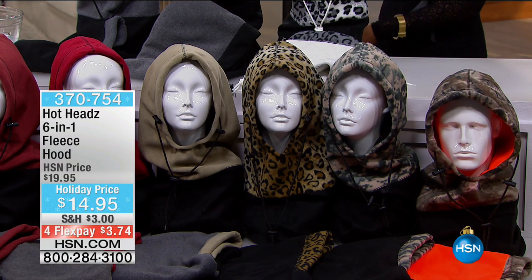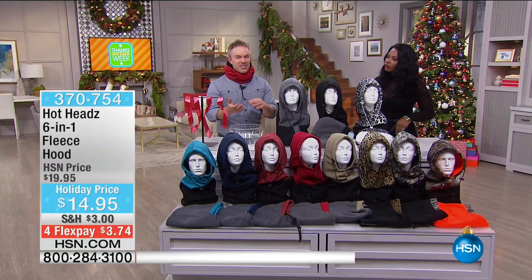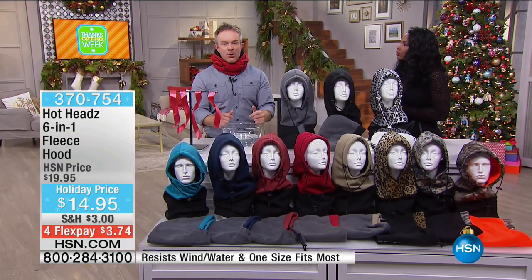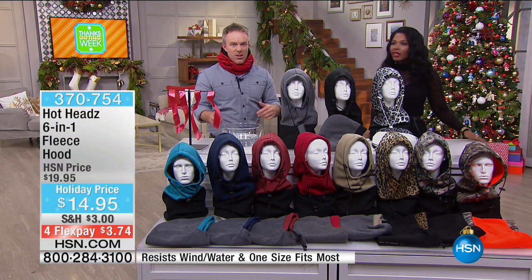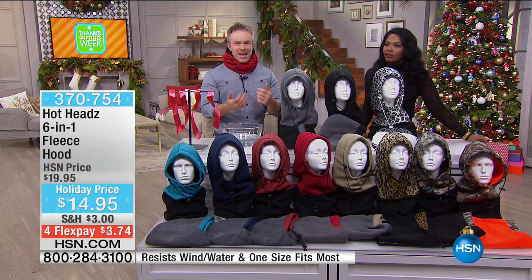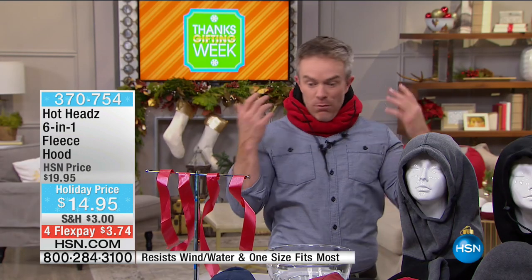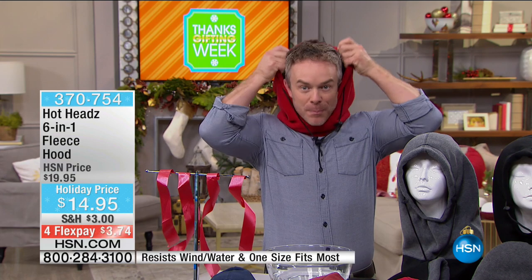One size fits most, machine washable. It's for the coach, the bus driver, the UPS guy, the hard-to-shop-for person. My sister picked up a few for her nephews — they're all snowboarders who love to get outside and have snowball fights. They don't need to know sizes. As a parent, it's great because when the cold hits, there's no 'where's my hoodie, where's my sweatshirt, did I leave it on the bus?' — it's all built in.